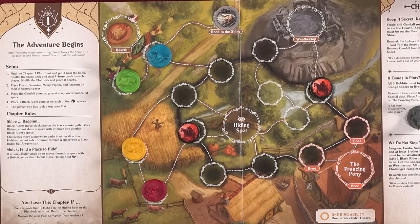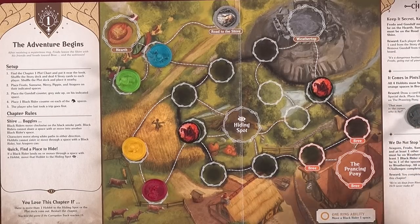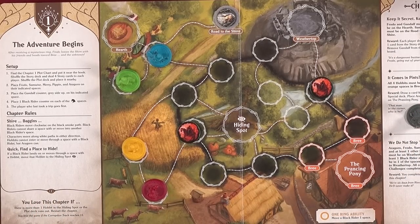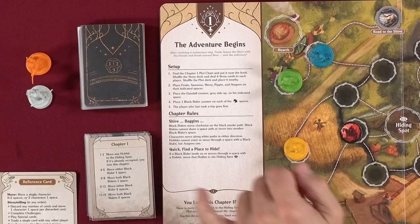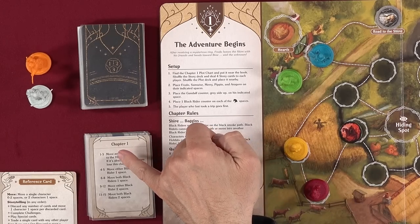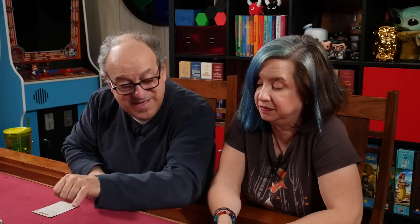Chapter one rules: Black Riders move clockwise on the Black Smoke path and cannot share a space. Characters move along white paths in either direction. Hobbits cannot enter or move through a space with a Black Rider, but Aragorn can. If a Black Rider lands on or moves through a space with a hobbit, that hobbit moves immediately to the hiding spot. You lose this chapter if there is more than one hobbit in the hiding spot.